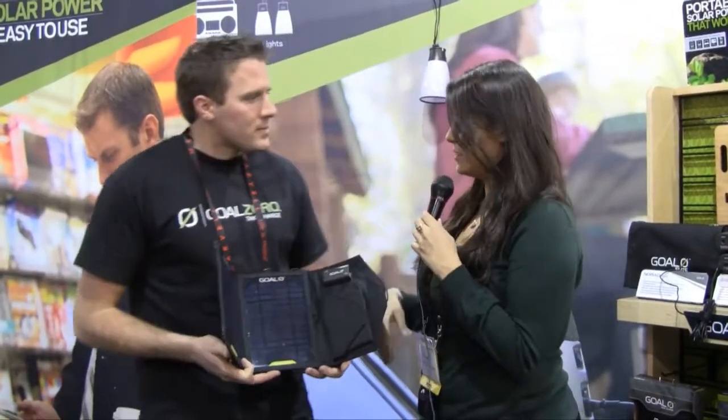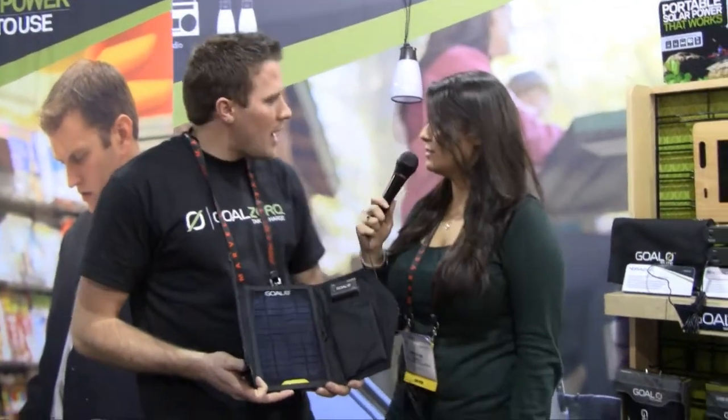Hi, Miriam here with Global Tech Vision, where we're giving you another look at one of the finalists for the 2011 Bright Ideas Award contest. We have Cody here with Goal Zero. He's going to show us the Nomad 7. So tell us about what this is, where the idea came from, and just give us a little spiel.